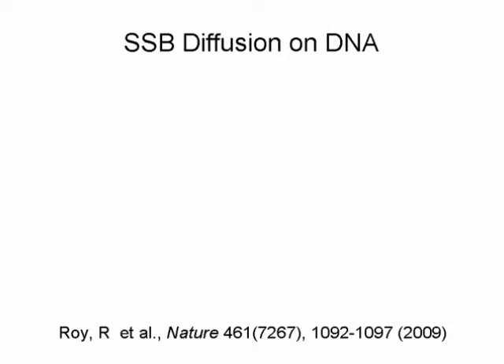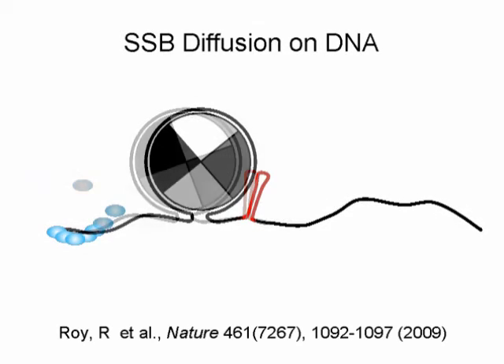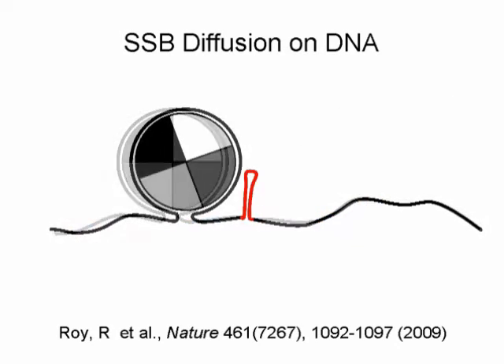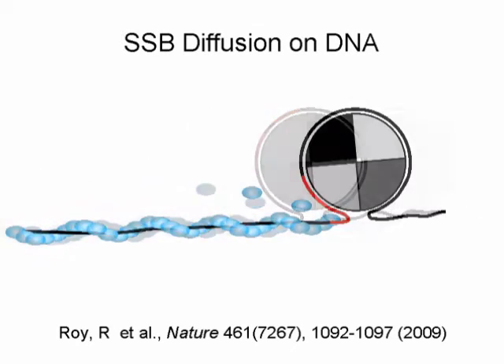Using a technique called single-molecule fluorescence resonance energy transfer, or single-molecule FRET, we had previously shown that SSB protein can migrate or diffuse on single-stranded DNA very rapidly. Such diffusion activity can be used to resolve secondary structures on the DNA and to enhance RecA filament growth on the DNA.